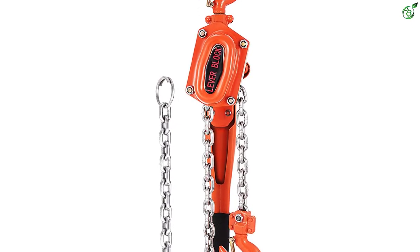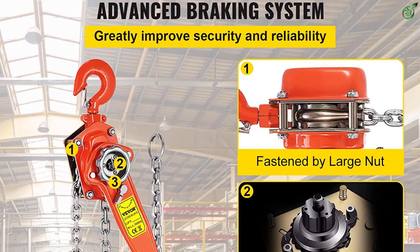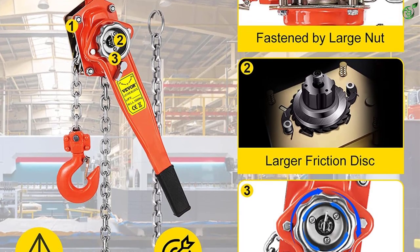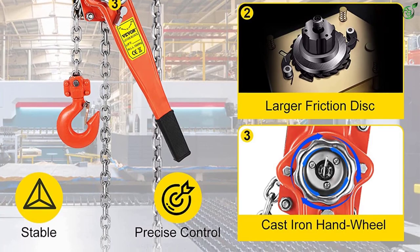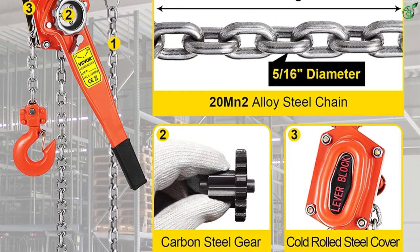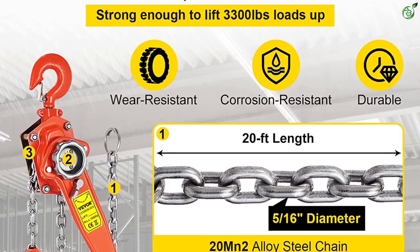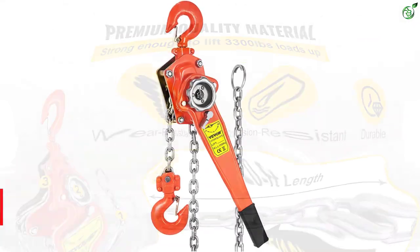With a capacity of 1.5 tons of lifting and a length of 6 meters, the chain included in this tool is a great choice for intensity and muscular tension so that it does not result in deformation. Apart from that, it is also resistant to wear and corrosion, which ensures a long-lasting life. The inclusion of a premium quality brake offers the utmost security during operation. The precaution latch can be rotated to 360 degrees without restriction for easy operation.